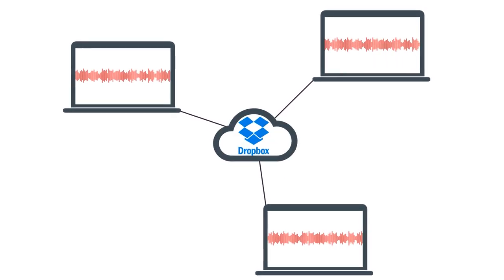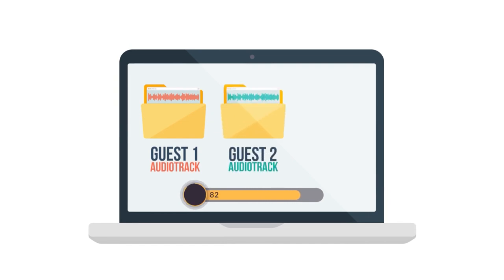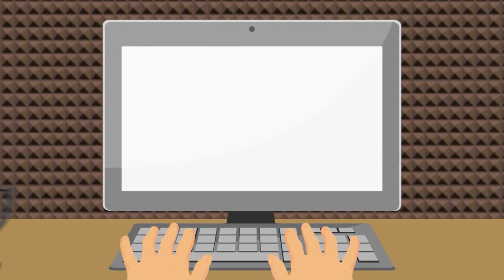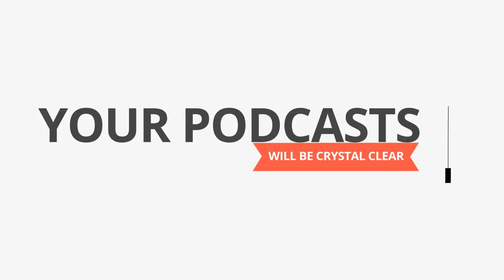Once the recording is over, the files automatically upload and the host can download each person's individual audio track. Depending on your subscription level, there are post-processing options too, which can be run directly from the app. Additionally, Zencaster is beginning a beta test for video call recordings as well.